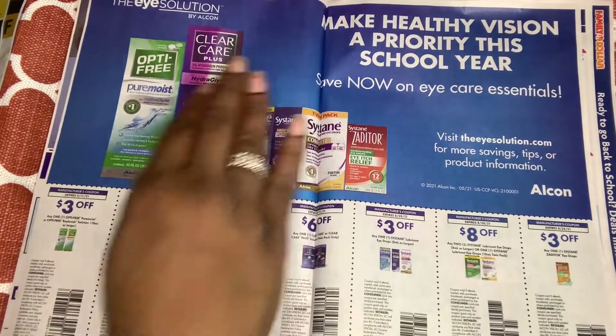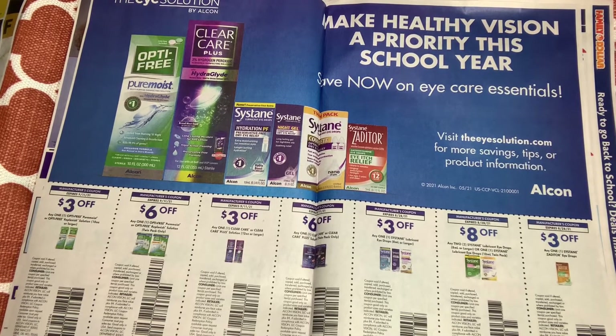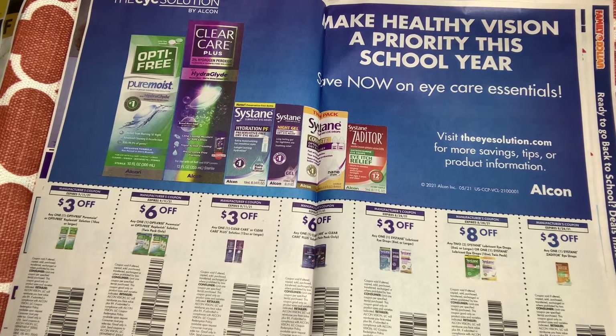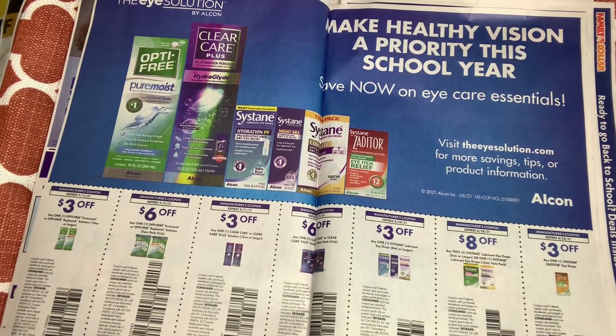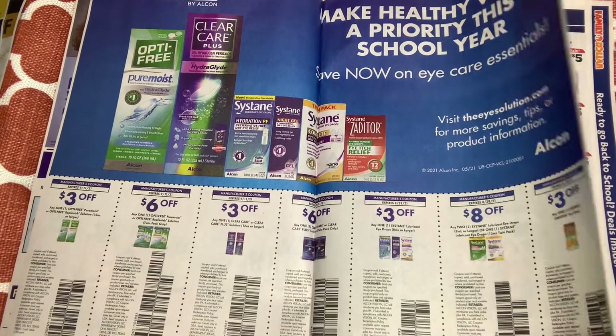For those who wear contacts or glasses, there's some eye solution here — Clear Care Plus contact solution. We have a variety of coupons: $3 off one, $6 off one — pretty high value — and $8 off two. I remember once we had a rebate on Ibotta for contact solution and it was a money maker, so I keep these. You've got to pay attention to all your coupons because you never know.